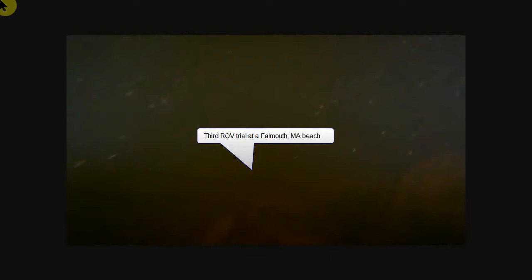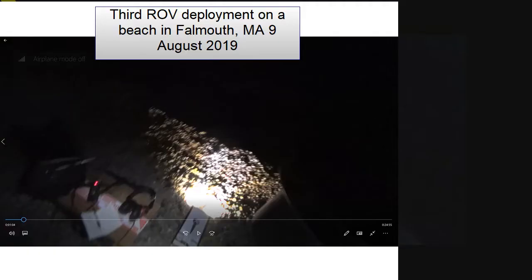My third deployment was on August 9th on a beach in Falmouth, Massachusetts. The first video you'll see was from a helmet cam showing me deploying the ROV. The sounds you hear are of cusk eels and other fishes together with waves, recorded from a hydrophone. Unfortunately, the ROV video is without sound.